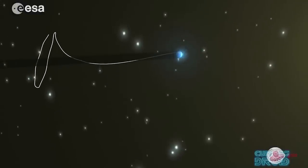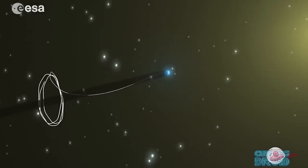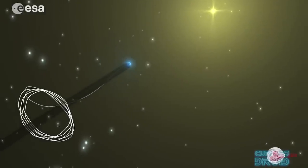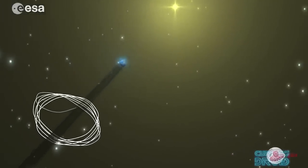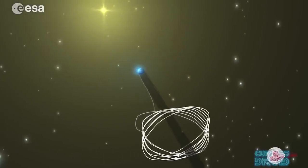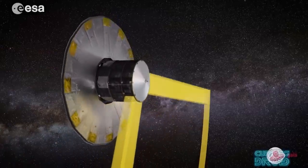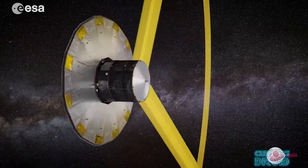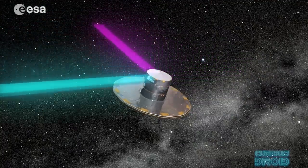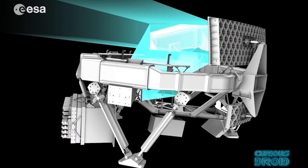Gaia actually orbits at the Lagrange point L2, approximately 1.5 million kilometres from Earth. Here it orbits around the Earth as the Earth orbits around the Sun, so it can scan the space outwards from the Sun and maintain a direct line of sight with the Earth with which to send the data back. Gaia uses two main telescopes that look out from the main satellite body, separated by 106 degrees, and the light from these two is focused through a series of mirrors onto the largest sensor array so far put into space.